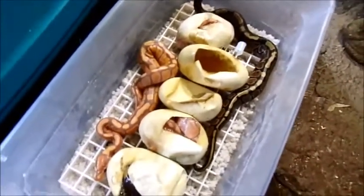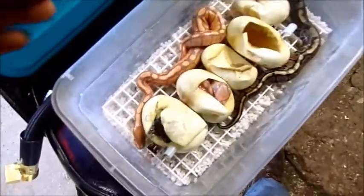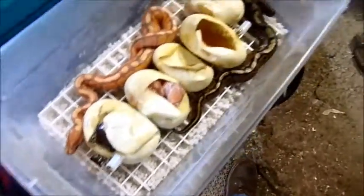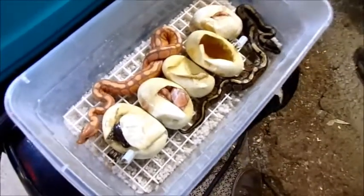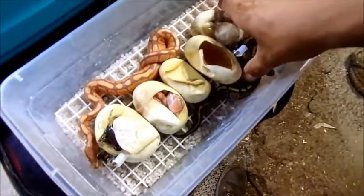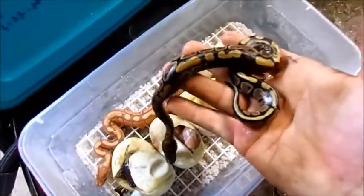Little update real quick on the banana clutch that I cut — they're coming out. Look how fat these babies are. These turned out to be some really nice babies. Look at the size of this classic — man, is he fat.